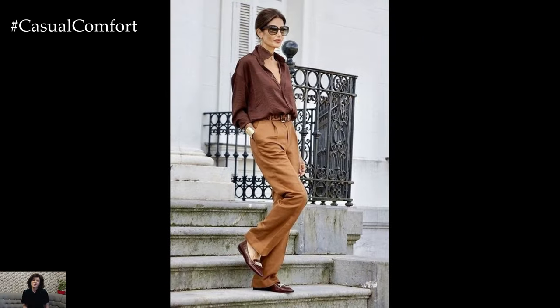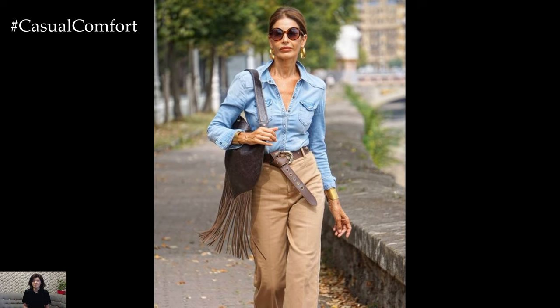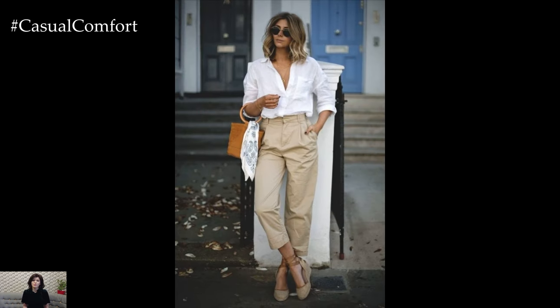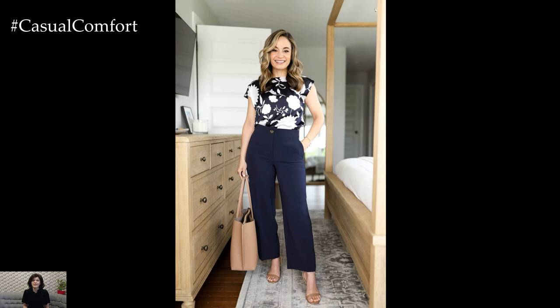Crafting impeccable business casual summer outfits for women over 40 is a nuanced art that requires attention to detail and a keen eye for style. By embracing luxurious lightweight fabrics, tailored silhouettes, and statement accessories, you can effortlessly navigate the summer season with confidence and grace, commanding attention in any professional setting. Whether you're attending meetings, networking events, or client presentations, let your impeccable style speak volumes about your professionalism, sophistication, and unwavering confidence as a woman in the modern workplace.